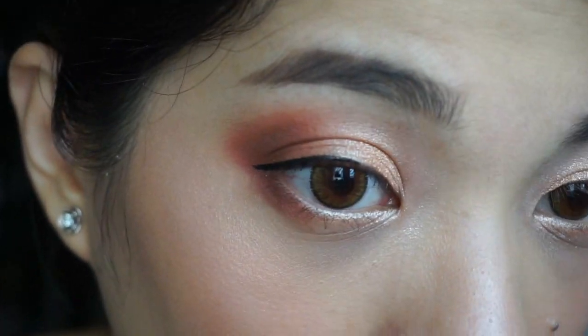Ito yung difference nila — this is with the mascara, and this is wala. We're done! Here is what it looks like for Squad Cosmetics. In fairness, pagaganda siya. There are things na I've struggled with. For the mascara, it did comb my lashes very nicely — hindi siya nag-clump. I've said my thoughts nung nilalagay natin yung makeup. What do you guys think? I will wear test this for a couple of hours and then I will check back with you later. I will be right back — we'll wear test this for today.